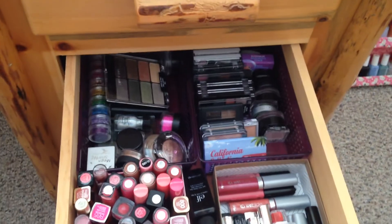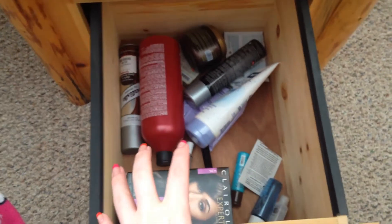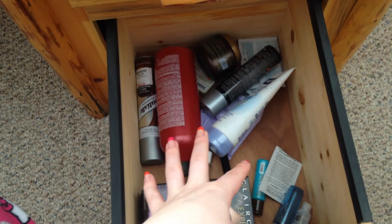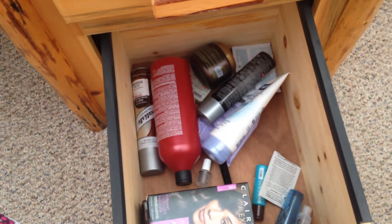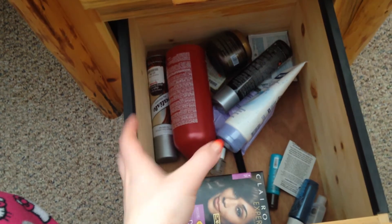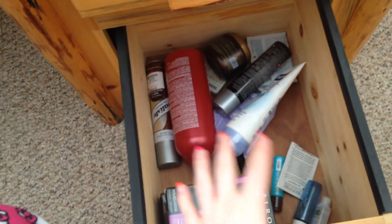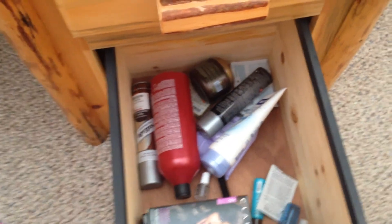The very bottom drawer is for products I've used up but haven't bought backups of yet. Anything I've finished that I want to repurchase I put in here so I remember to get it. When I'm out shopping and wondering what I need, I can look in this drawer or take a picture. There's quite a lot in there because there are quite a few things I need to repurchase.